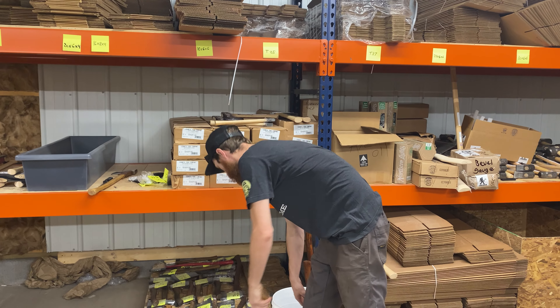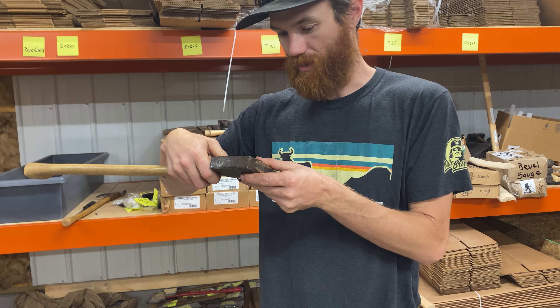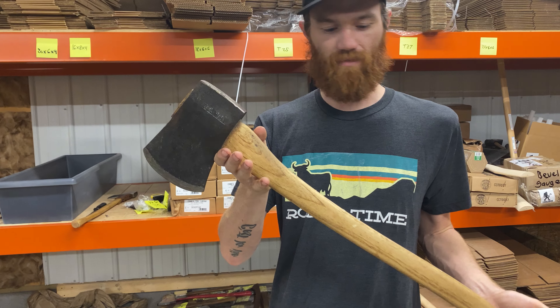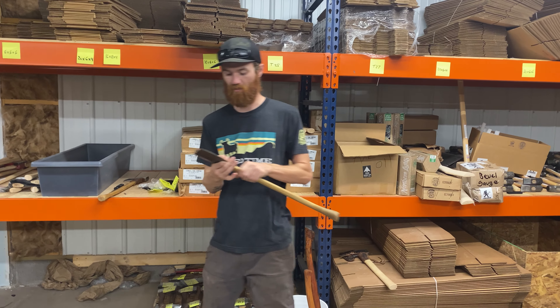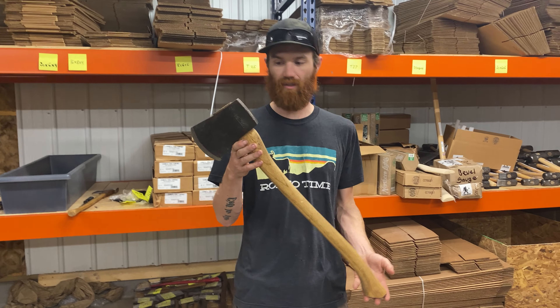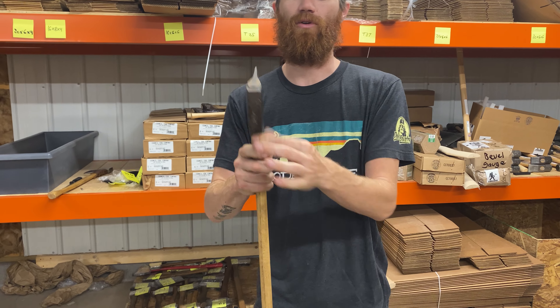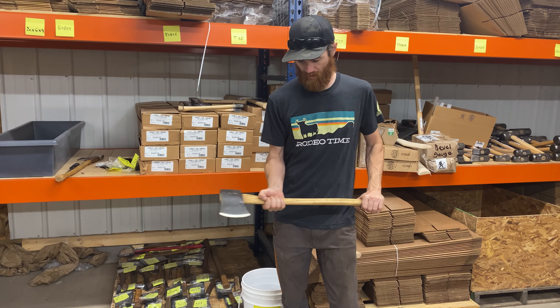And then Connecticut — this is a Brox Victor. I can't remember the weight on the head, but it's three pounds one ounce overall for the whole thing, so probably about a two-and-a-half pound head. It's a nice profile. Polls in good shape and it's pretty sharp — user sharp. 28-inch handle, I believe.